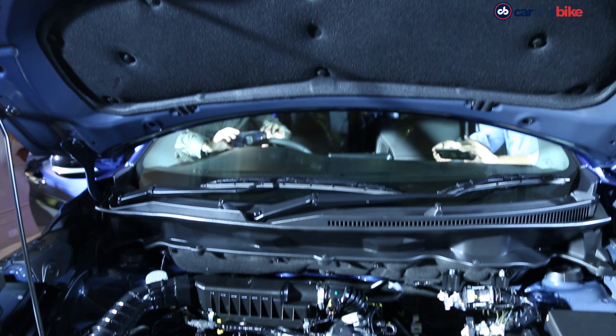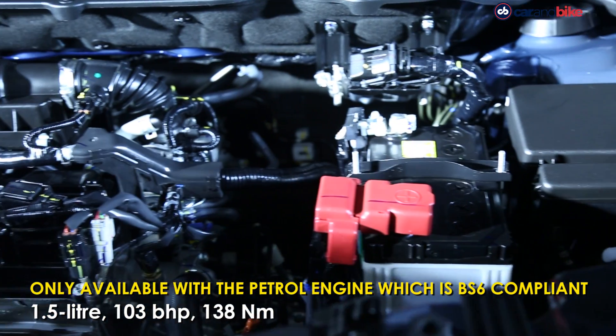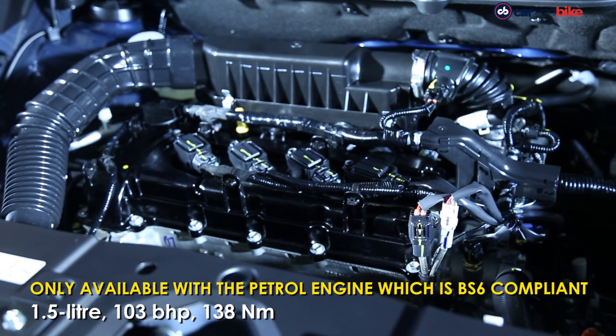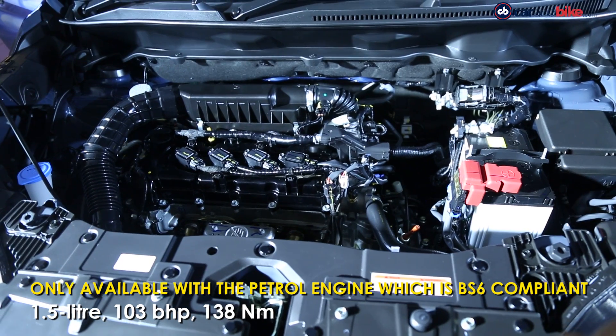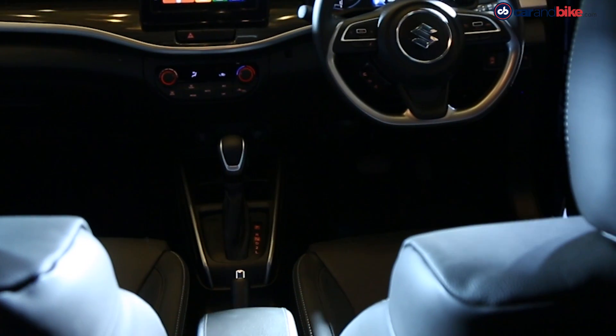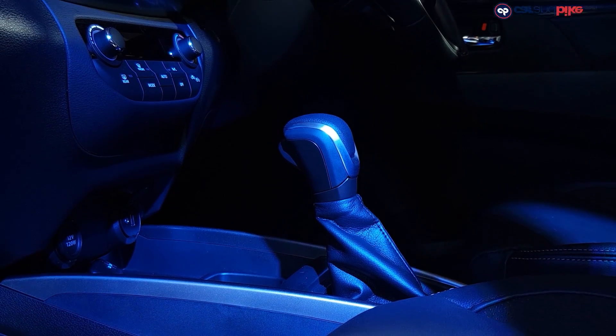On the engine front, the XL6 is currently available only with a petrol engine which is BS6 compliant. It's a 1.5-litre unit churning out 103 brake horsepower and 138Nm of torque. There's a 5-speed manual and a 4-speed automatic transmission available.